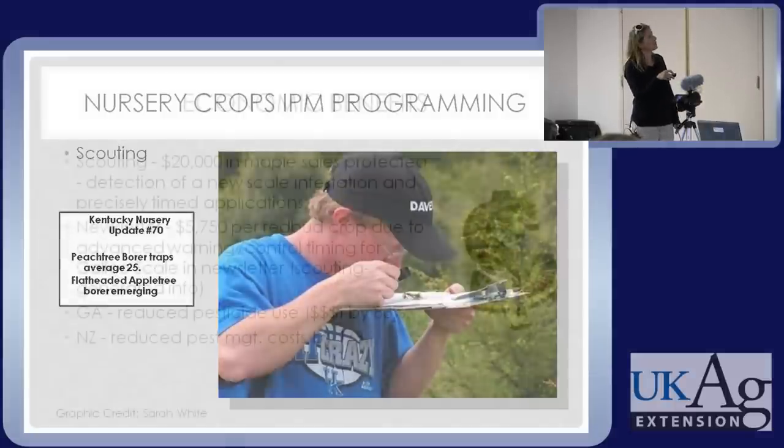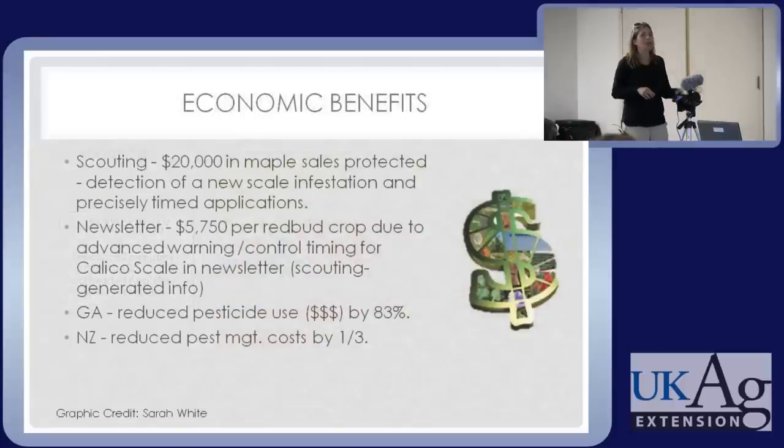Three major things we were able to do with that money. As an example, one grower said: just from the scouting program, just on my maple crop, you helped me preserve $20,000 in sales. They were protected because you helped me detect a new scale population and precisely time the controls so I could nip it in the bud before it spread and I couldn't sell those plants.